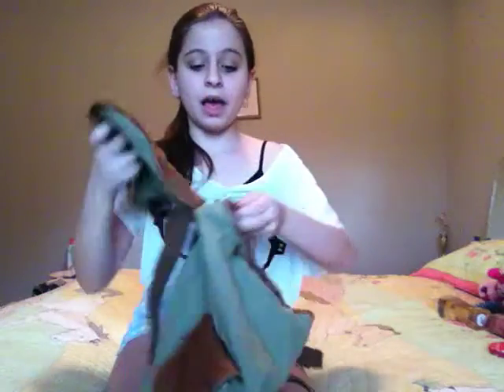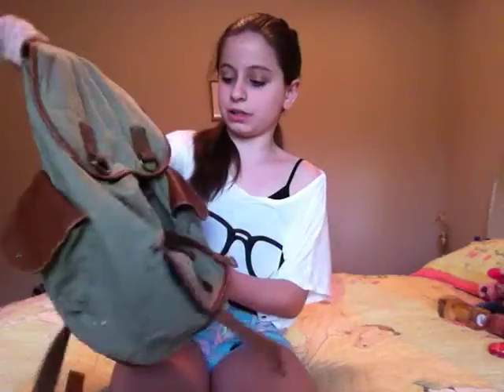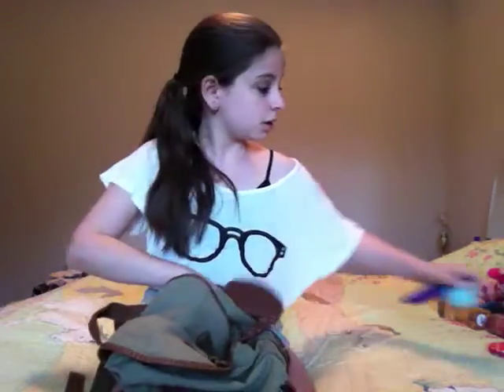Hey guys, today I'm going to be showing you guys what to pack in a purse. This is a backpack — what you pack in a purse, backpack, thing. So, got stuff in it.